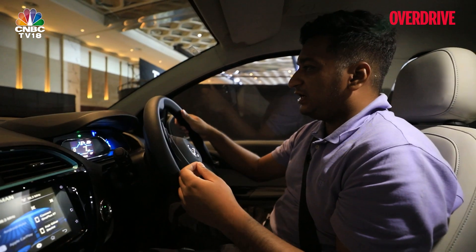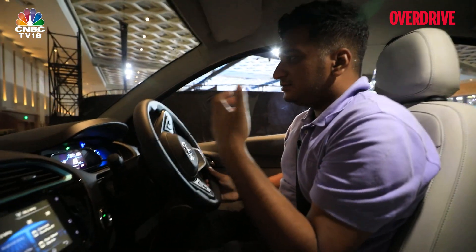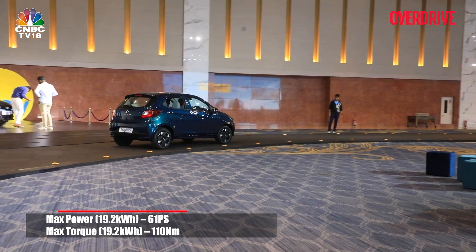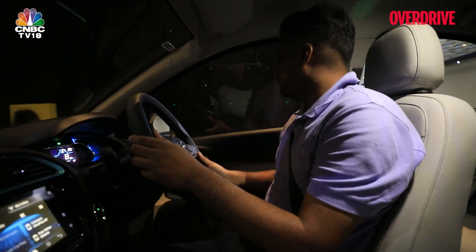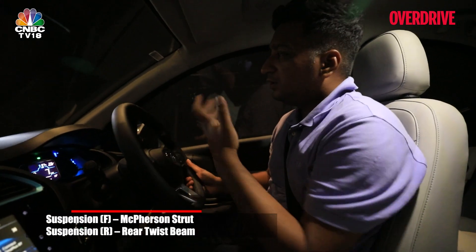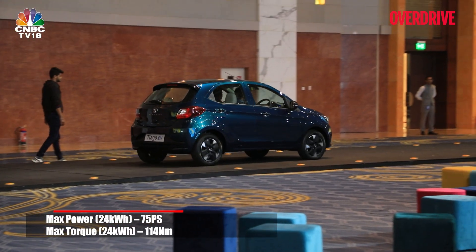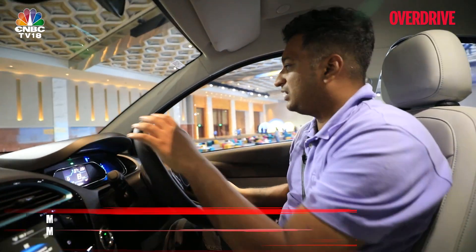We got a very short drive in the Tiago EV around the hall where it was launched, and it's quite what we expected in this early impression. There's clean, linear EV power delivery right off the line — not too brisk or sharp in the regular mode. Going over a small speed breaker, you notice the low-speed stiffness typical of most EVs. Without proper bumps or potholes to evaluate, we can still gauge that the Tiago EV will be a nice urban runabout, like most of Tata's EVs.